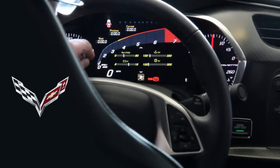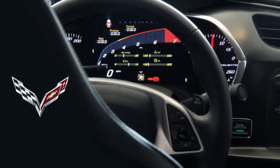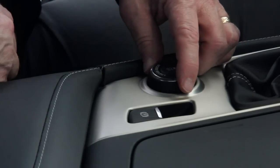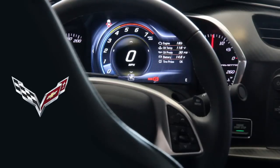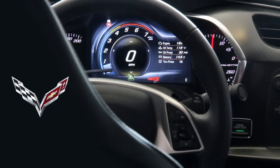I call this readout the 'hockey stick' because of the way it's viewed, and it matches what's in my heads-up display. Dialing through the modes: weather mode is for rain — it adjusts your steering and transmission for better control. Eco mode, when you're going 65 miles per hour on the highway, will shut down four of the eight cylinders without you knowing it, increasing your gas mileage.